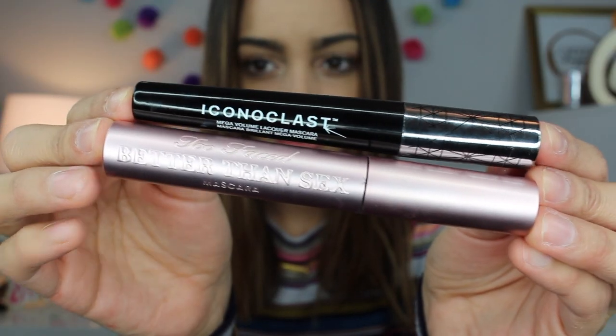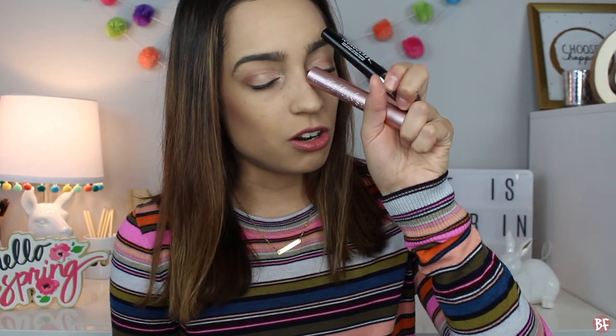I have been mixing my mascaras again — I used to do this a long time ago, stopped, and now I'm back on it. Obviously the Too Faced Better Than Sex — I can't say anything more, I use this every single day. But after using this, I go on top with my Butter London Iconoclast Mega Volume Lacquer Mascara. These two together — I can't even explain it; it's like wearing falsies sometimes. They make my lashes so much more voluminous, really dark and pretty, and I cannot not mix these two together.